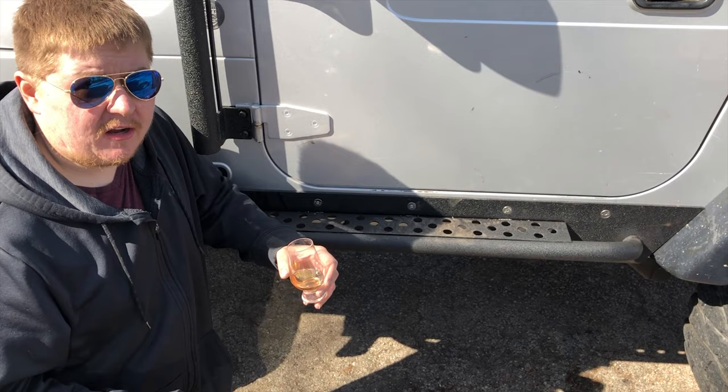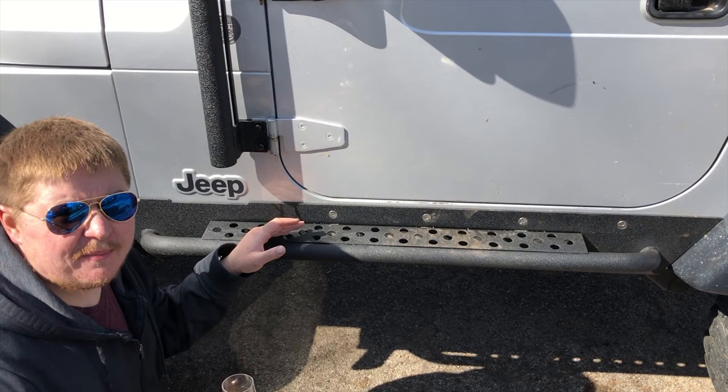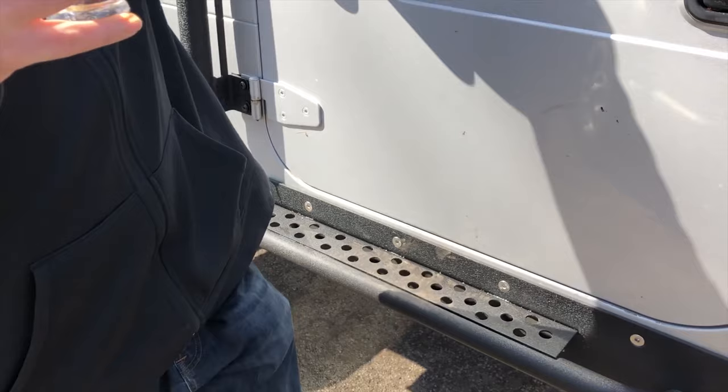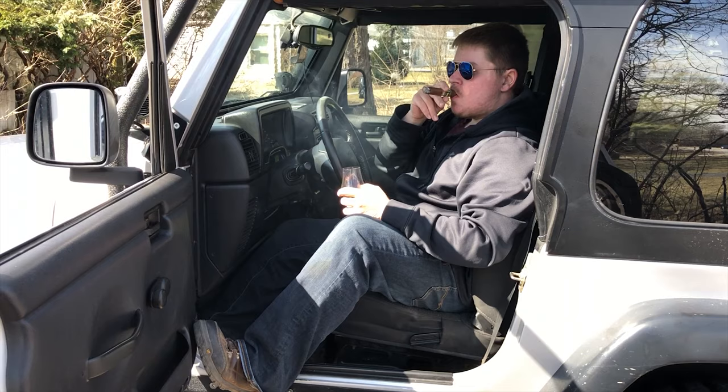These are Barricade rock sliders with a step. They mount to the top down here and you have to drill holes in the body, which some people might not want to do since it's another spot to rust on these old Jeeps — but as long as you take care of it and paint it up it's fine. I was wondering how I'd get into the basket other than stepping on the tire, and then I realized I've got the step right here — I can easily get into the basket from up here. I think my Jeep rig is coming along pretty good.